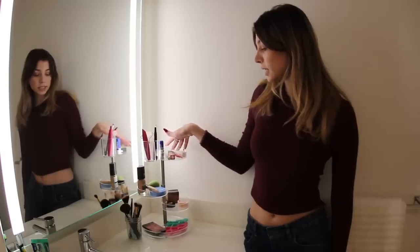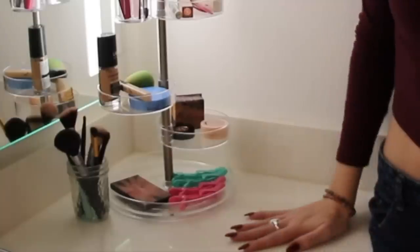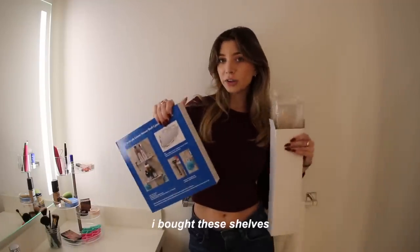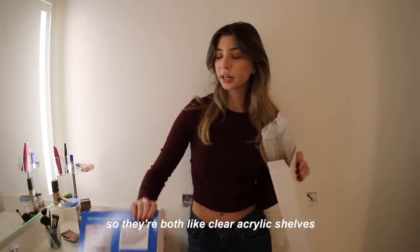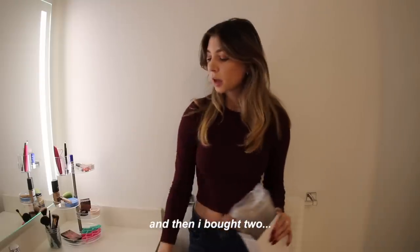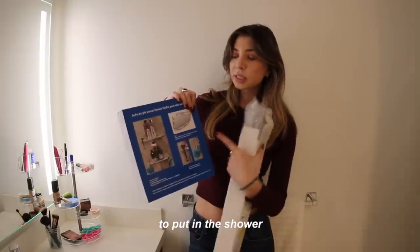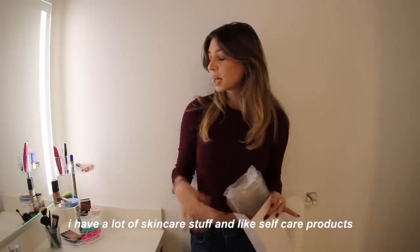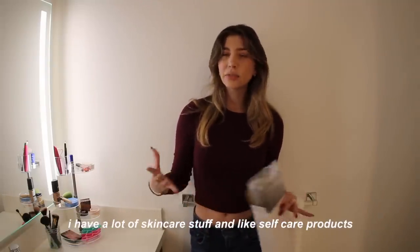I really like how much fits in this and how much counter space I still have. The toothbrush holder — why did I not have that before? I also bought these shelves; they're clear acrylic. I bought two to put on this wall and two corner ones for the shower. This is really going to help organize more of my products — I have a lot of skincare and self-care stuff.